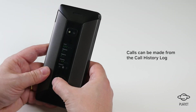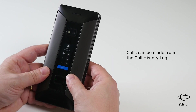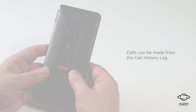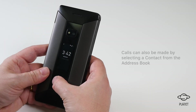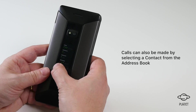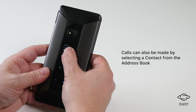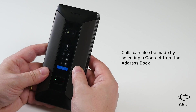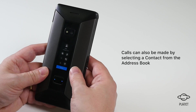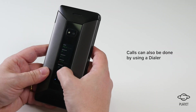Here is an example of making a call. We can make a call from the call history log. We can also make a call by selecting a contact from the address book. We can also use the dialer.